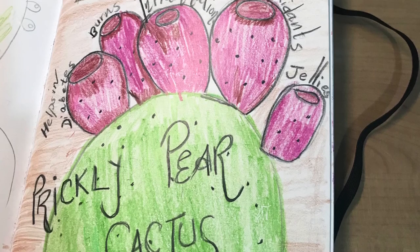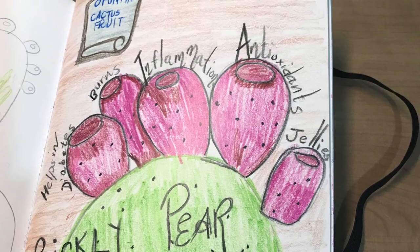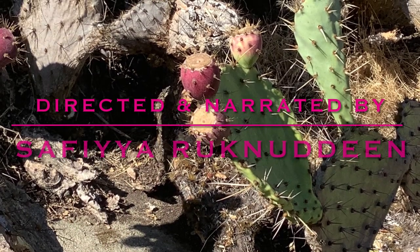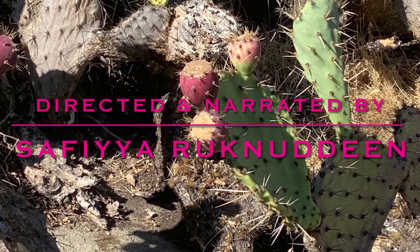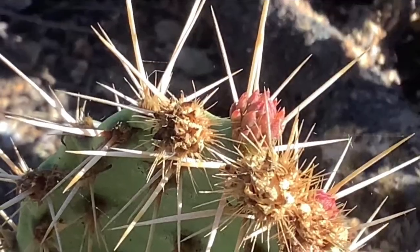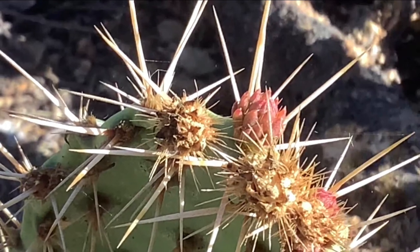Prickly pear cactus, also known as alpantia, have edible fruit known as cactus fruit or cactus fig. The fruit of prickly pears can be eaten once the skin and prickles are removed. They are known to live over 20 years.